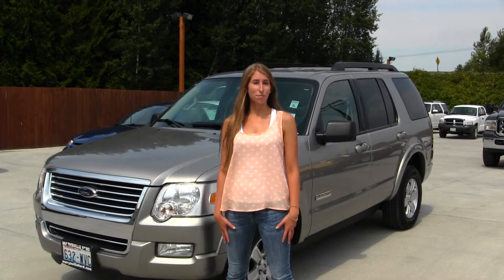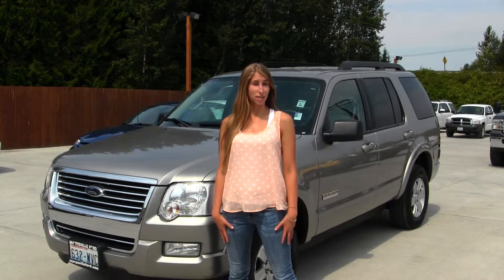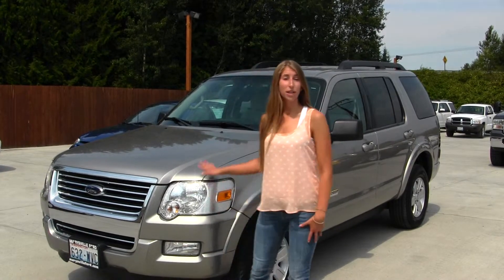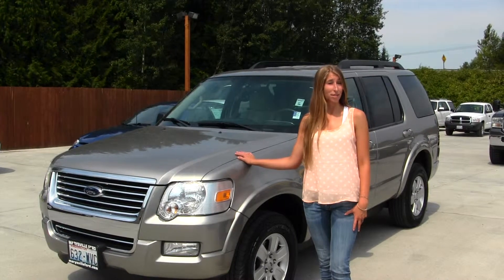Hi, this is Chelsea. Today I'm at Marysville Ford, located off I-5 at the corner of 136th and Smoky Point Boulevard. Today we're looking at this beautiful silver 2008 Ford Explorer XLT.